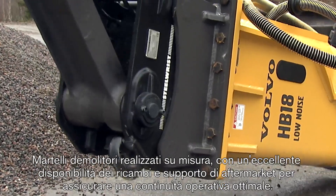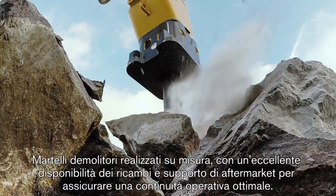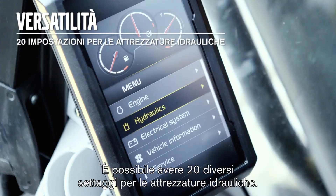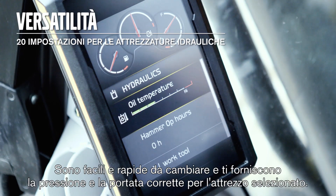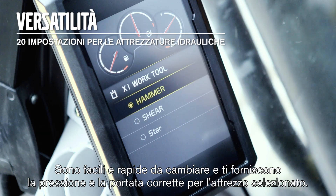Tailor-made breakers with good parts availability and aftermarket support keep it running. It's possible to have 20 different hydraulic tool settings — it's fast and easy to change, and it gives you the right pressure and flow for the selected tool.